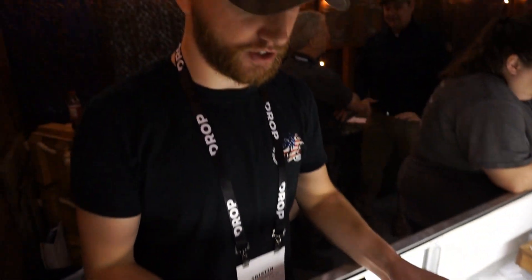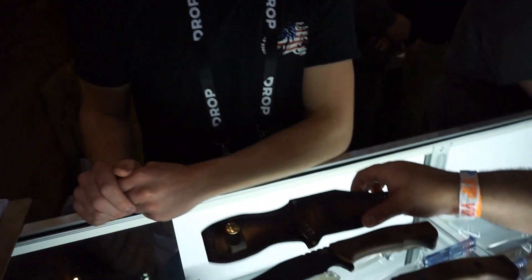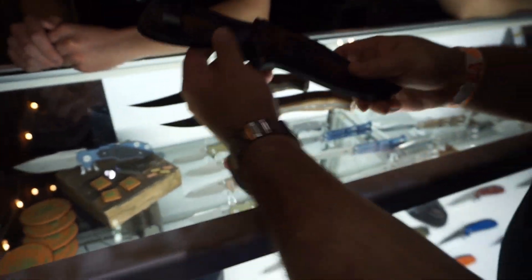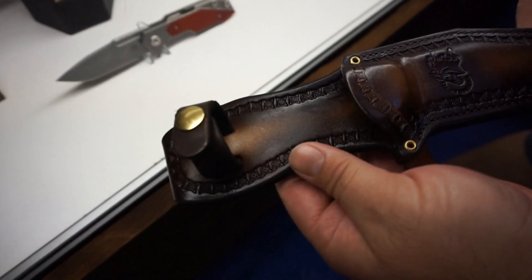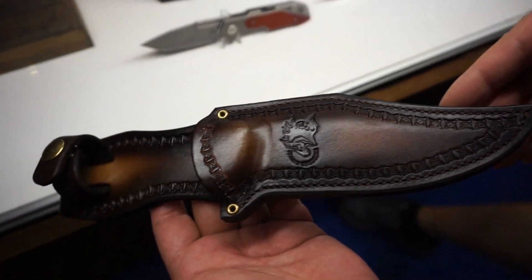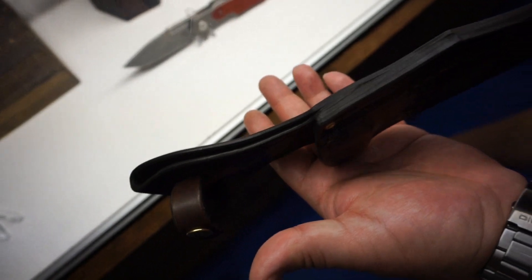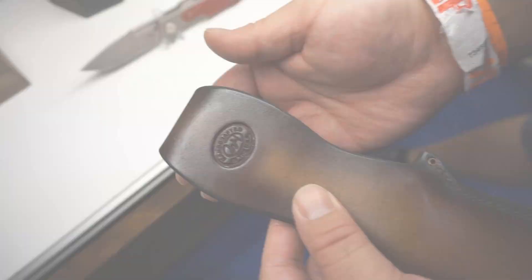And this is the vintage series. This is 01 tool steel, it has been parkerized, and it comes with nice Amish-made leather sheaths. That's a really nice quality sheath right there — that's beautiful.